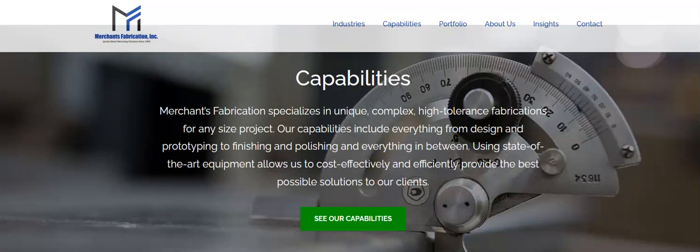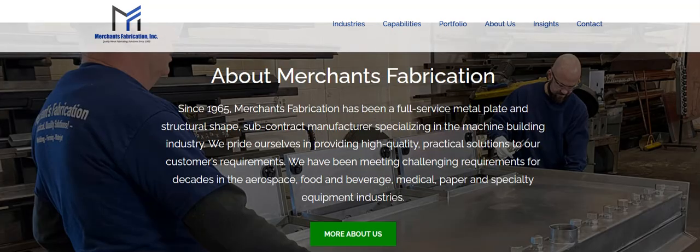Merchants Fabrication specializes in unique, complex, high-tolerance fabrications for any size product. Their capabilities include everything from design and prototyping to finishing and polishing and everything in between. Using state-of-the-art equipment allows them to cost-effectively and efficiently provide the best possible solutions for their clients. Merchants Fabrication has been around since 1965, so they have a lot of experience.